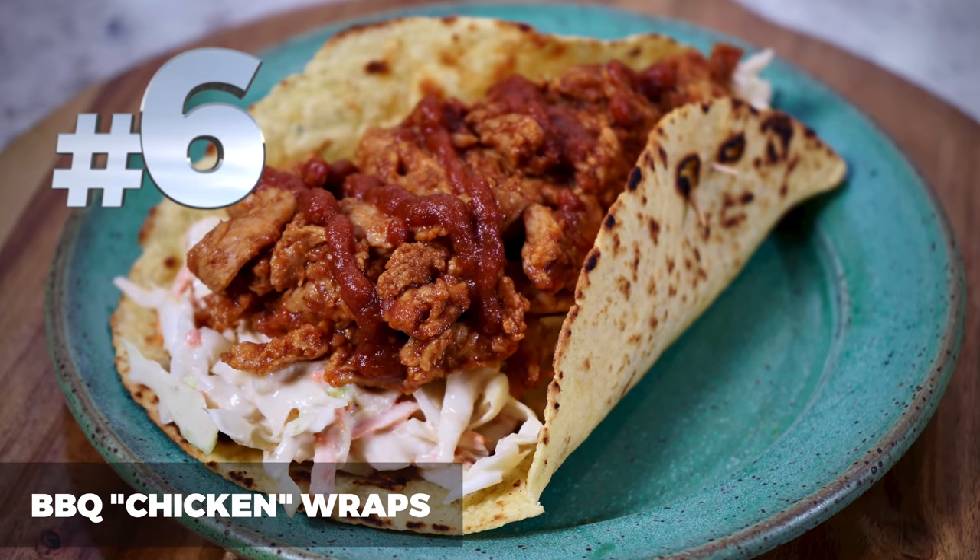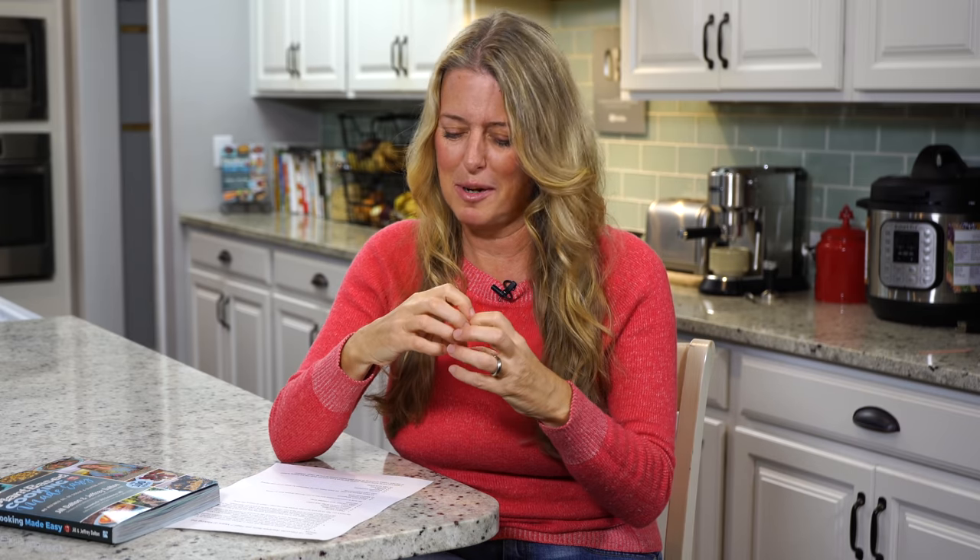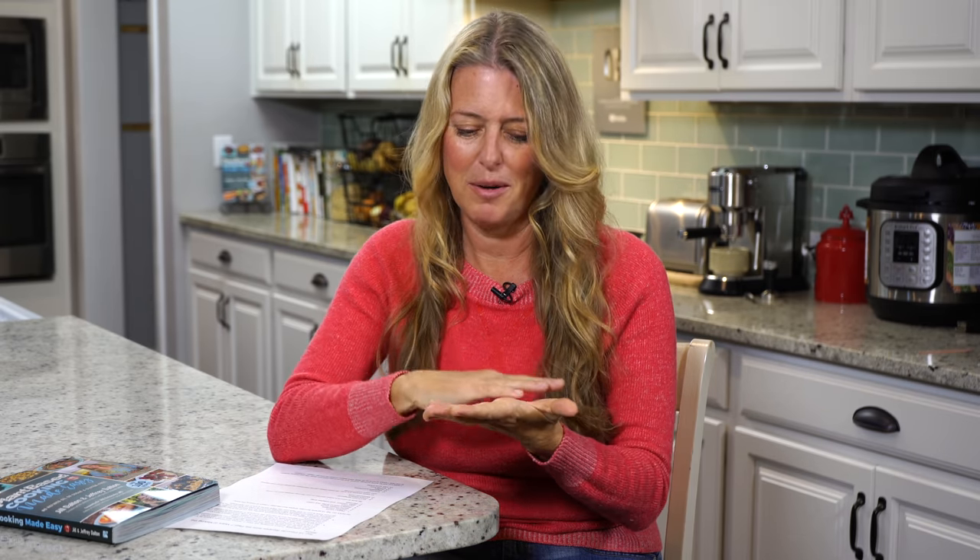Number 6 are our barbecue chicken wraps. My husband Jeffrey came up with this one because he's a huge barbecue fan — we thought, what better than to combine barbecue with our coleslaw and put it in a wrap. At first I thought that sounded really bizarre, but we made it. We made our own barbecue sauce and used some soy curls to make barbecue chicken, then put some coleslaw into a wrap. They make this amazing, filling sandwich — it is so delicious. I absolutely love it, he loves it, so be sure to give it a try.